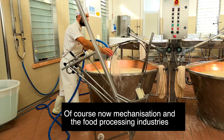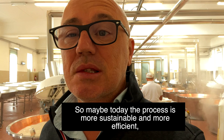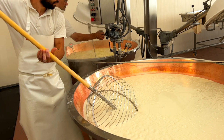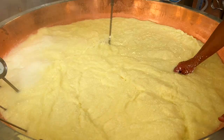Italy, as you know, is one of the most relevant and important countries in this sector. The process is maybe more sustainable, more efficient. But the steps and the tradition — the result is always the same compared to what was happening three, four hundred years ago when Parmesan was already there on our tables. The milk has already become something strong; it looks more like cheese. He's doing something that in Italian is called the spinatura.